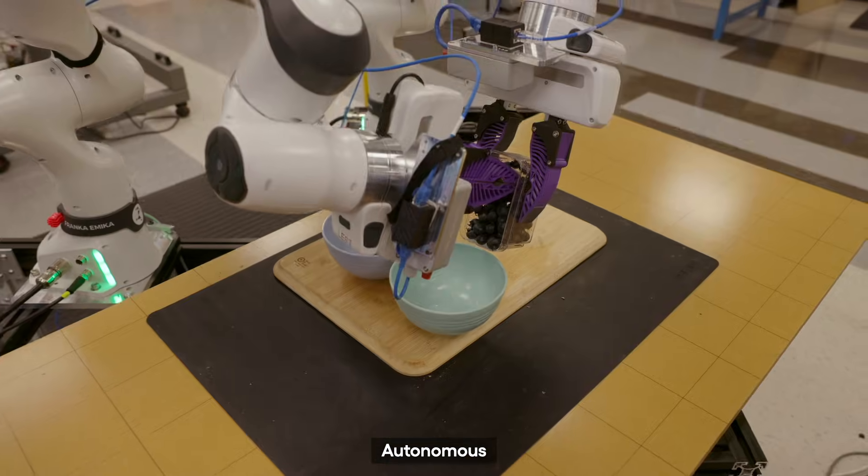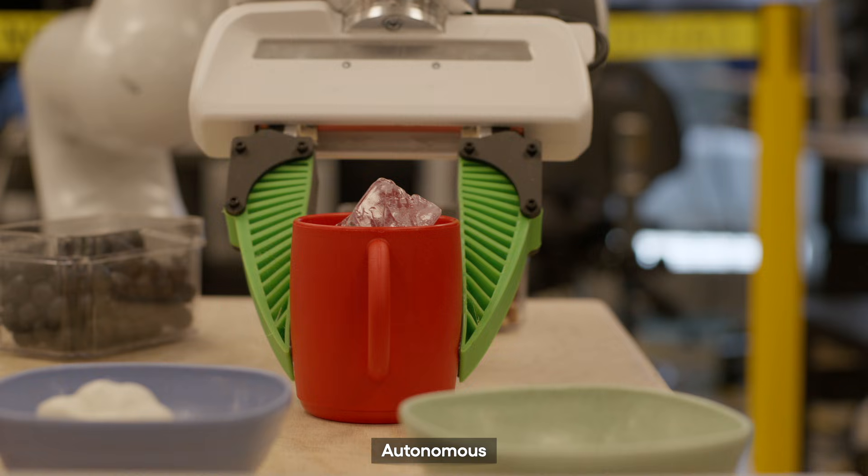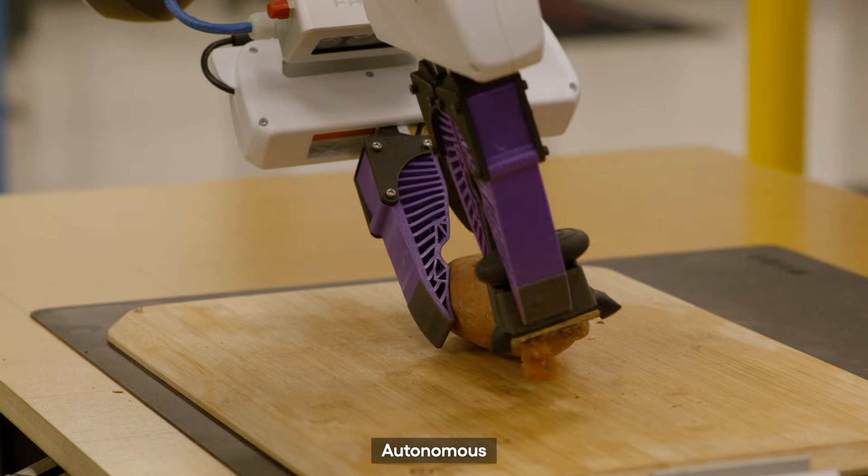Here at TRI, we believe robots should amplify people, at home and at work. To achieve this, we conduct cutting-edge research to make robots more flexible, robust, and general purpose.